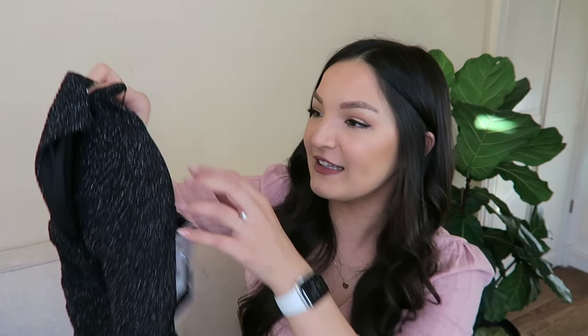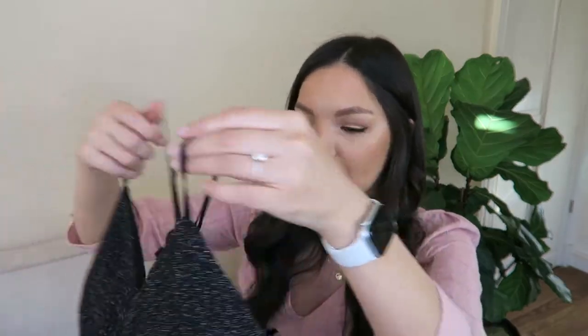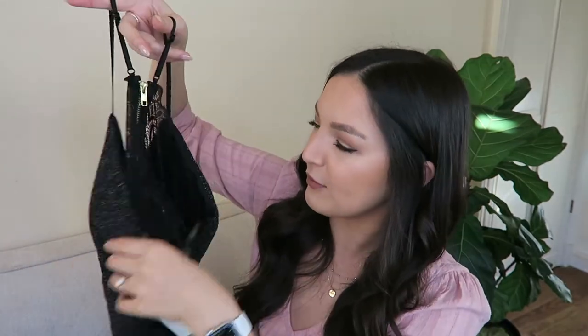Next up we have a fun black sparkly option — this dress is so beautiful. It is spaghetti-strapped on top, has a beautiful lace back with a gold zipper, and a slit in the front. I really like this fabric; it's so pretty because it's kind of sparkly. This dress was more on the affordable side as well — it's from the brand Love Nikki Lu and was only $75.